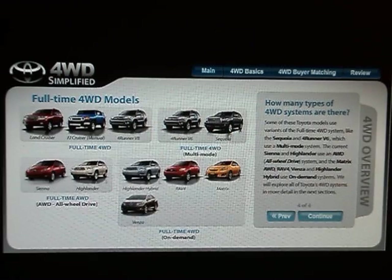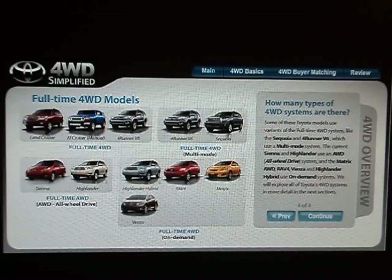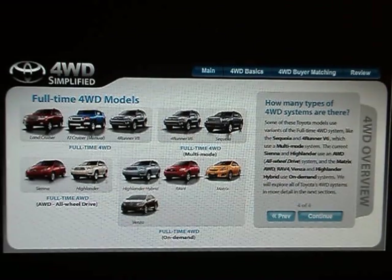Some of these Toyota models use variants of the full-time four-wheel drive system. The Sequoia and 4Runner V6 use a multi-mode system. The current Sienna and Highlander use an all-wheel drive system, and the Matrix all-wheel drive, RAV4, Venza, and Highlander hybrid use on-demand systems. We will explore all of Toyota's four-wheel drive systems in more detail in the next sections.